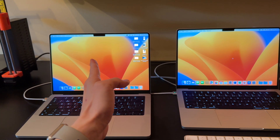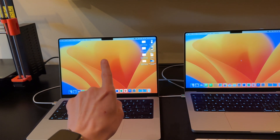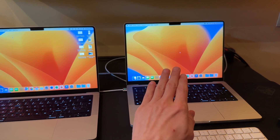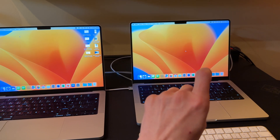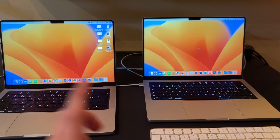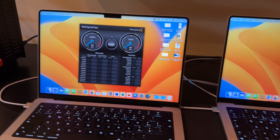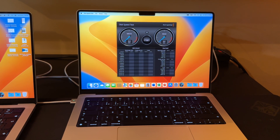On the left side is the 14-inch MacBook Pro with M1 Pro — 8 performance cores and 2 efficiency cores, 32 gigabytes RAM and one terabyte SSD. On the right side is the 14-inch MacBook Pro with M2 Pro — 8 performance cores and 4 efficiency cores, same 32 gigabytes RAM and one terabyte SSD. Now we start the Apple application Blackmagic Disk Speed Test and let's run the test.